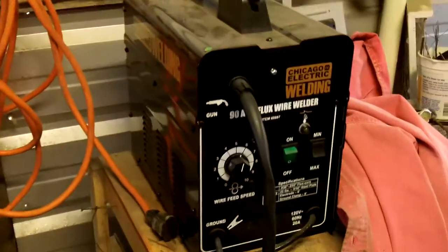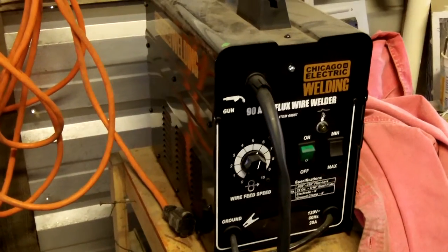I'll turn on the lights here so you can see what I've been working on. Here's my little welder that I use — I got it from Harbor Freight. This is actually like my 5th welder since I've been welding so much; I've kind of been wearing them out really quick.